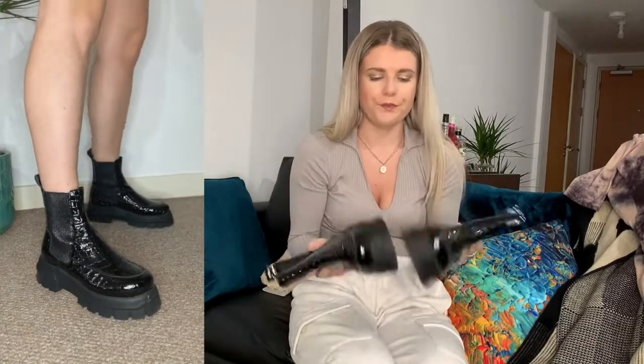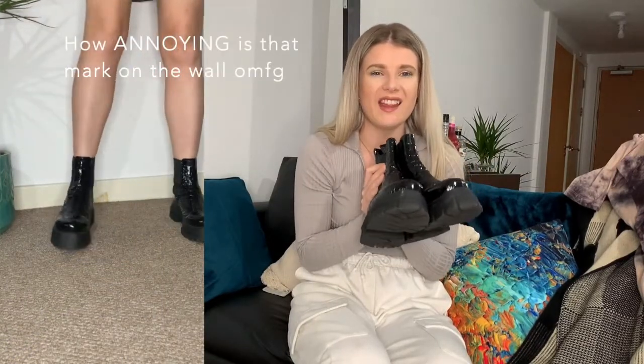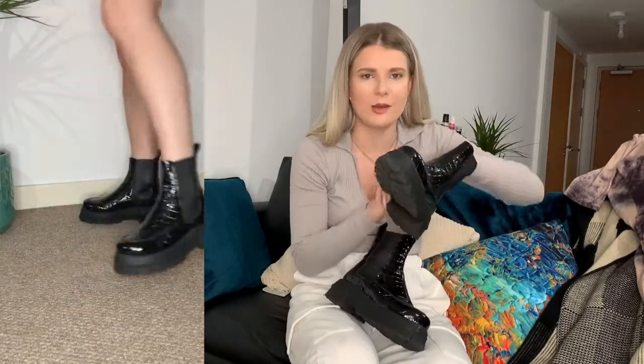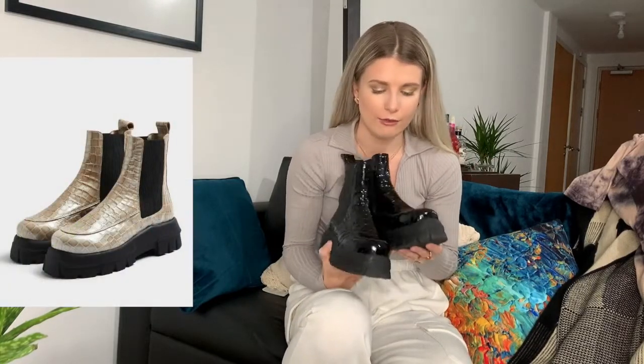I also got these chunky boots - they're like a patent leather croc-effect with a really chunky sole. I absolutely love them. They were £95, which I know is a bit extortionate for boots, but they are real leather, really good quality and really comfy. I just know I'll wear these types of boots all year round. They also come in a stone colour, which I really love, but I just can't spend another £95 on a second pair of the same boot.